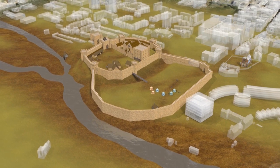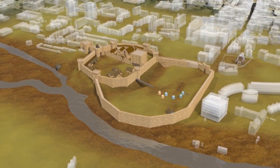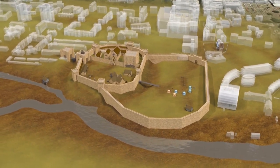"The castle standeth hard by the west gate, and hath a large keep. The area of the residue is very large, and bulwarks of worth be made afore the castle gate."